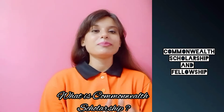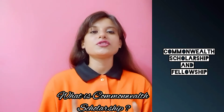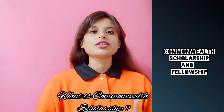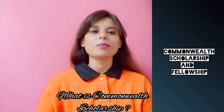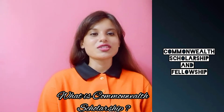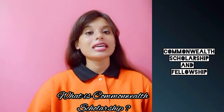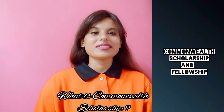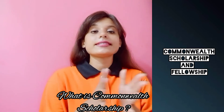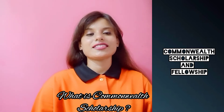If you are from a Commonwealth country and believe you could make a difference to the world but cannot afford to fund your UK studies on your own, you could be the ideal candidate for a Commonwealth scholarship. The Commonwealth scholarship scheme is aimed at students who would not otherwise be able to afford to study in the UK. By funding postgraduate studies in a range of formats, the scheme helps support future innovators and leaders. This historic award is the UK's primary scholarship scheme focused on supporting British international development goals and attracting outstanding talent to UK universities whilst supporting sustainable development overseas.